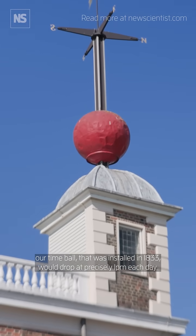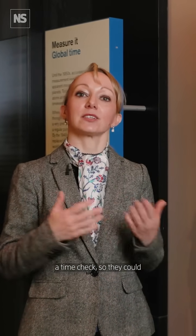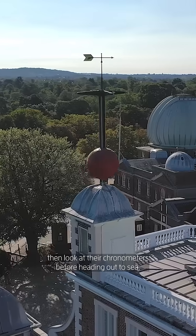It would drop at precisely 1 p.m. each day, giving mariners waiting down on the River Thames a time check so they could then look at their chronometers before heading out to sea.